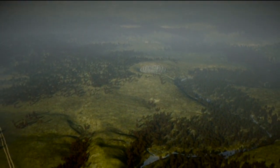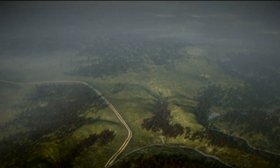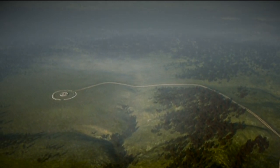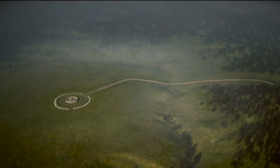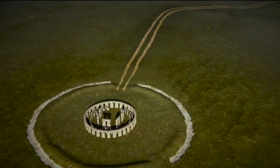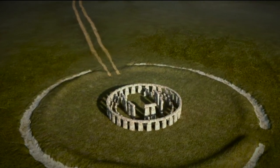What we discovered at Durrington Walls were the houses of what must have been not just hundreds of people but thousands of people, and it was there that we were able to work out that this was quite probably the workers' camp. Although it's the largest known settlement from the Neolithic in North Western Europe, it seems to have been occupied only seasonally — people coming in for particular times of the year.